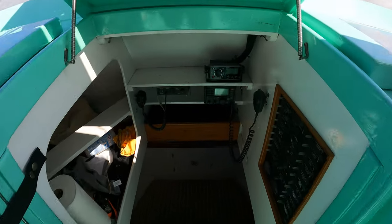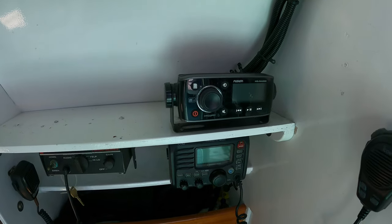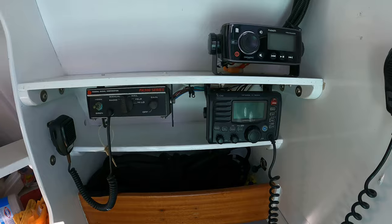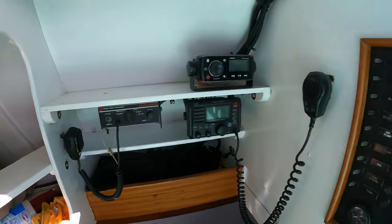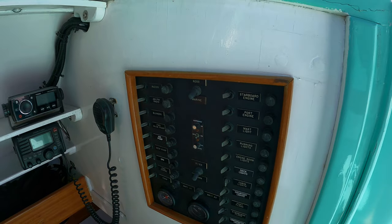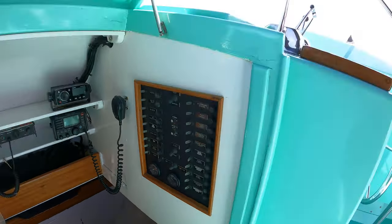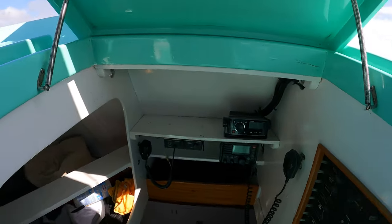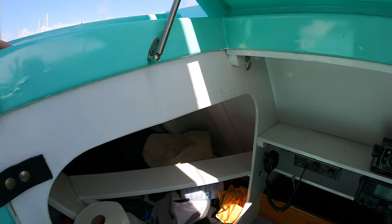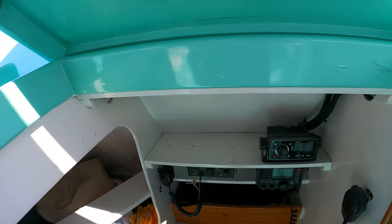Heading into the interior down the center of the boat, the first thing you notice is more equipment: a Fusion stereo head unit, VHF radio, an old siren, and on the starboard side a panel that controls all your radios, blowers, horns, sirens, voltage — everything a standard boat would have. On the port side of this little entrance there is storage for safety equipment, lines, towels, whatever you may need.